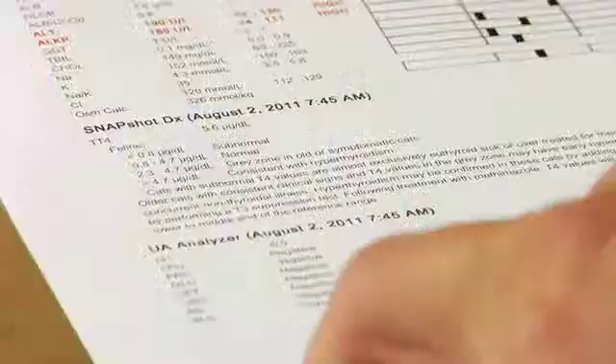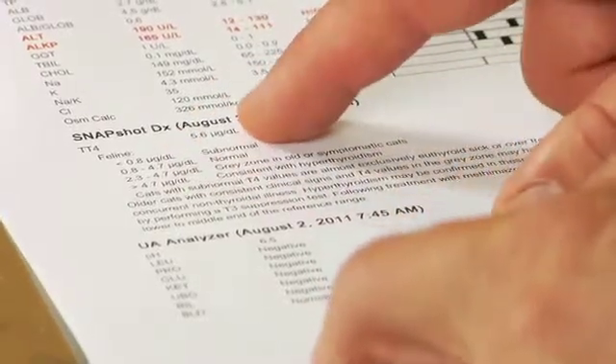We did find something on the blood, and as I suspected in the exam — remember that little thyroid goiter — she does have hyperthyroidism. Her T4 is above the reference range, and that confirms the diagnosis. It's a very common thing in older cats; it's the most common hormonal disorder we see as cats get older.